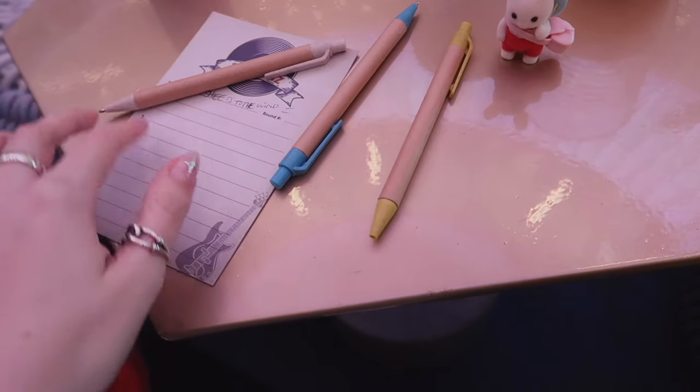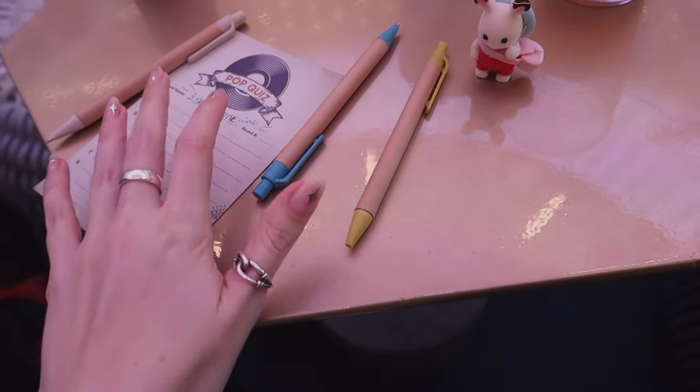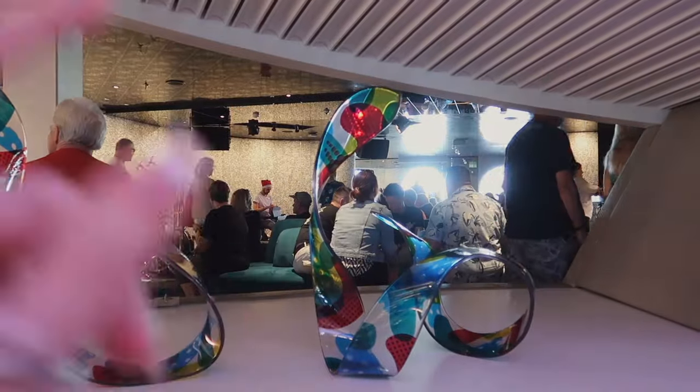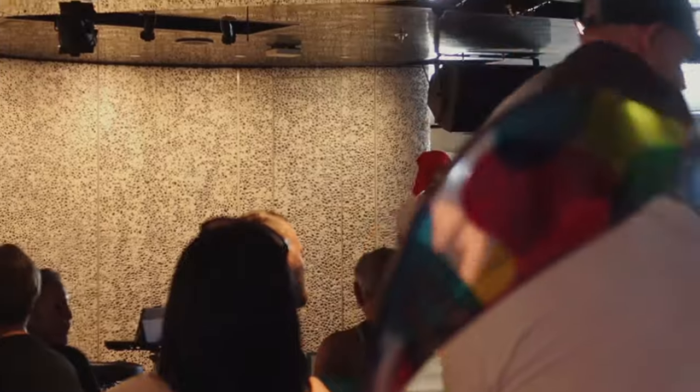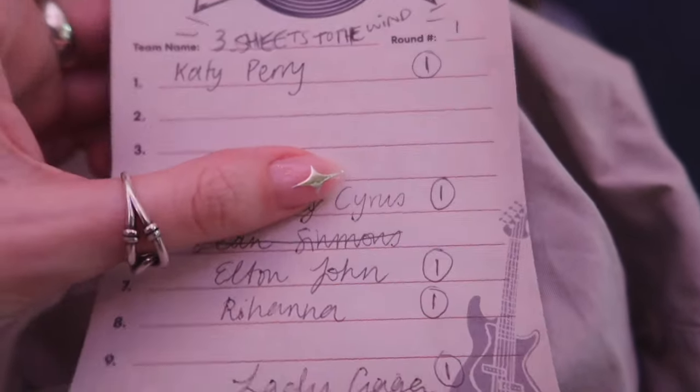We've had our coffee break. Now we're doing some music trivia. And that's our host with the Santa hat. We got to lay down some ground rules, lay down the law here. The Christmas Cruiser.